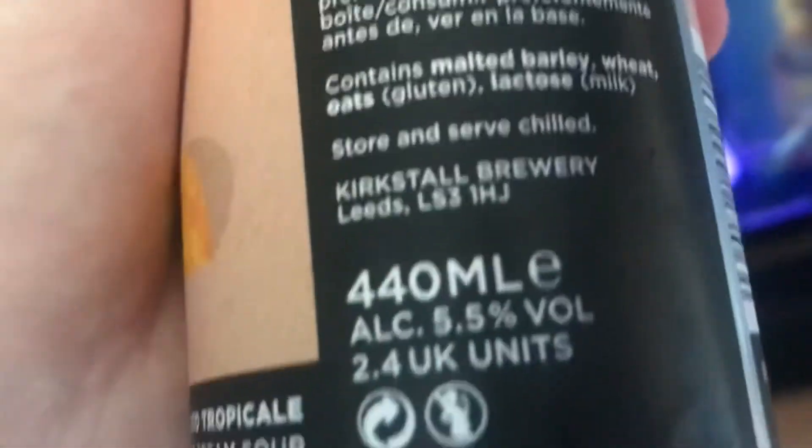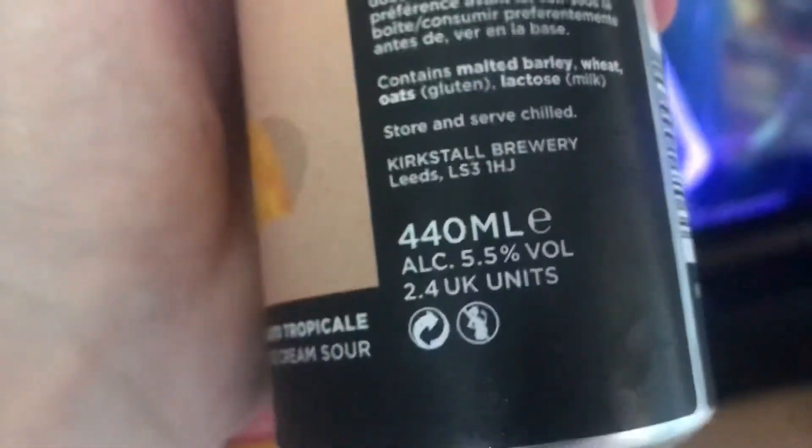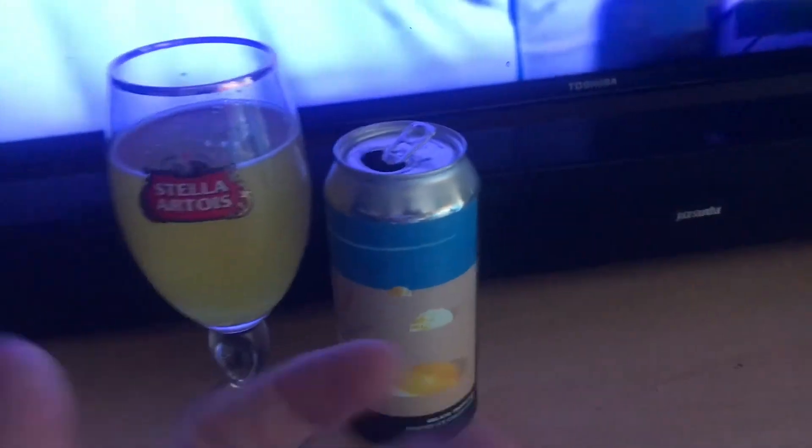Alright, so this beer is quite nice. You can get it in Asda — I think it's £2.70 a can, one of the more expensive ones, coming in at 5.5% ABV in a 440ml can. Quite nice, I recommend it.